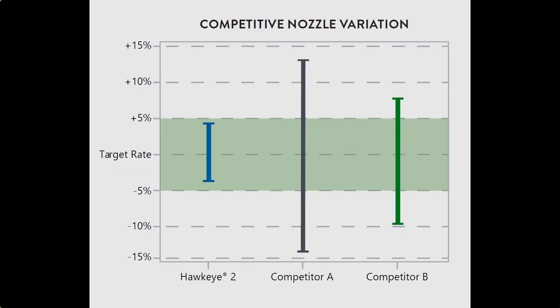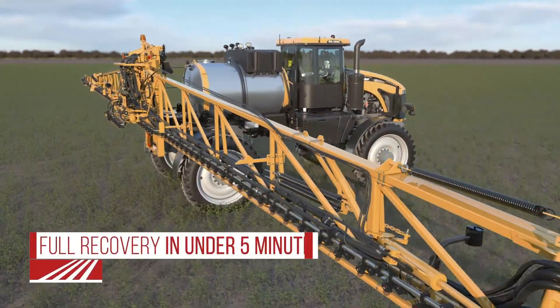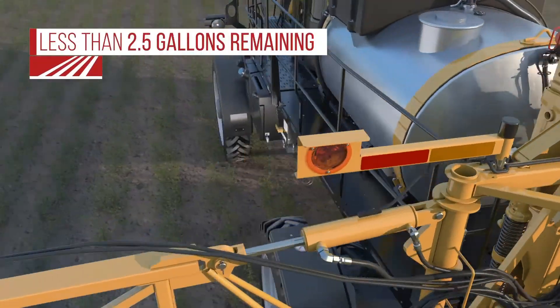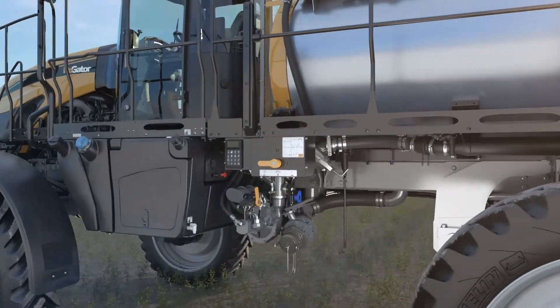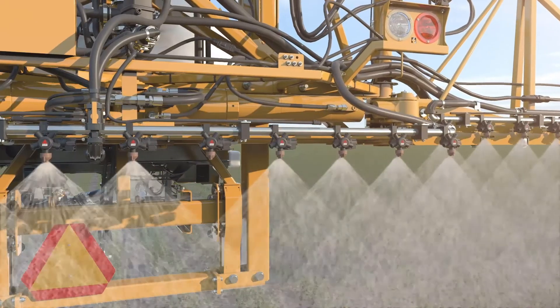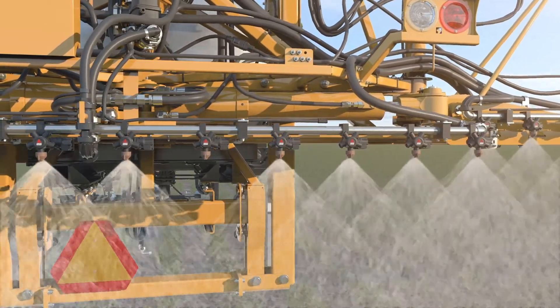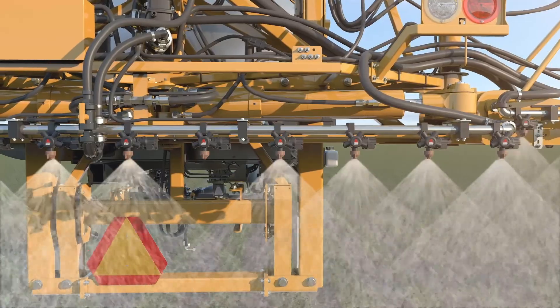Having consistency nozzle-to-nozzle and in the plumbing on the system allows the Hawkeye — which is already a pressure-based product controller — to be even more accurate. Having the ability to recover that product, keep those pockets clear, especially in dry flowables or liquid nitrogen type applications where overnight they can become sticky, and bringing that product back to the tank and rinsing with water very easily is a really good combination.